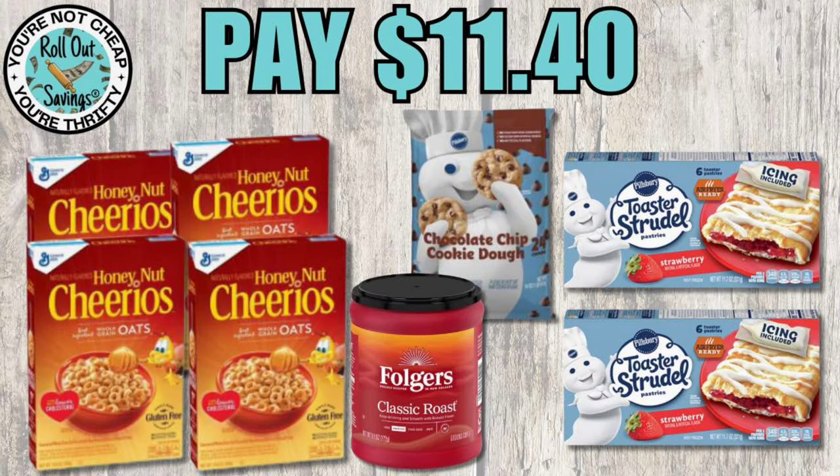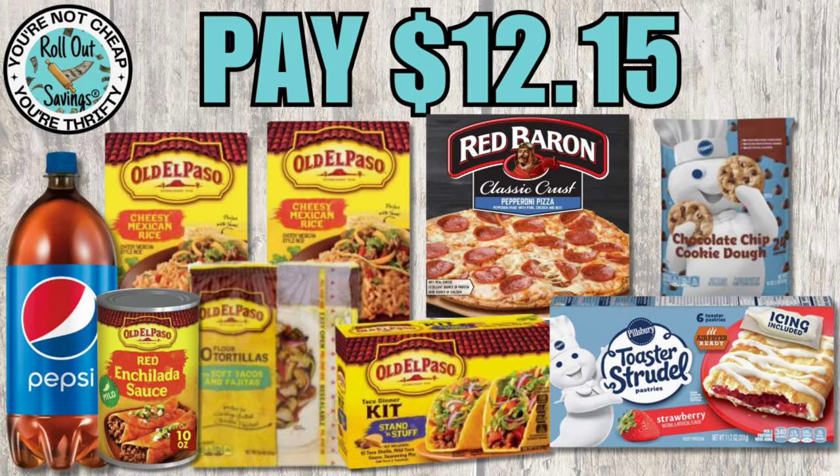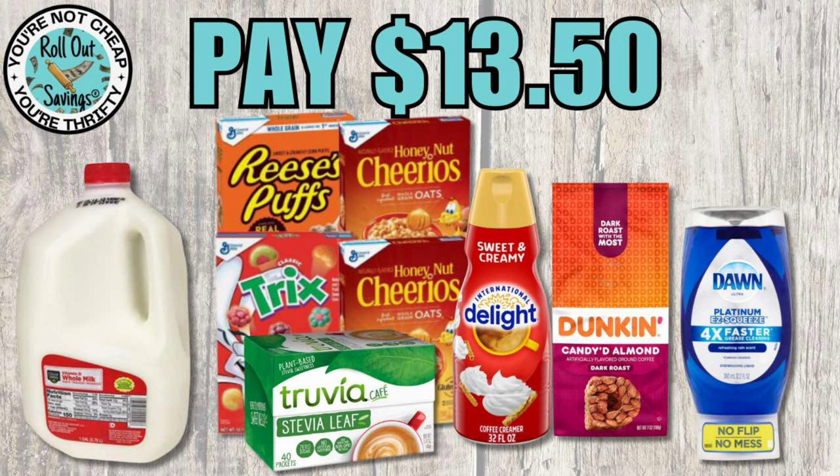For $11.40 you're going to get four General Mills cereals, Folgers coffee, Pillsbury cookie dough, and two Toaster Strudels. The next deal is $12.15 — you get all the Old El Paso items you see, Red Baron pizza, a two-liter Pepsi, Pillsbury cookie dough, and Toaster Strudel.